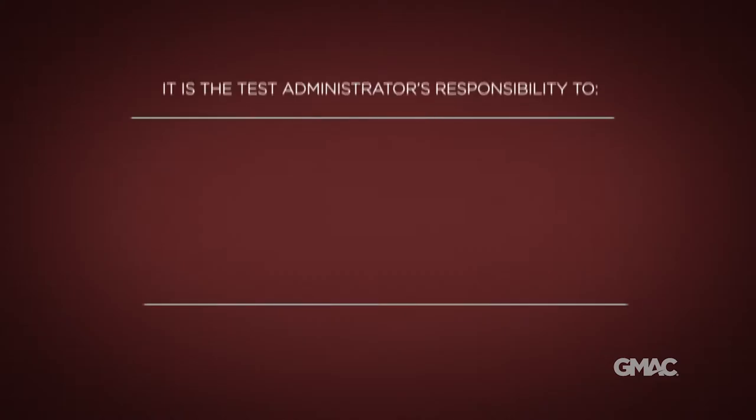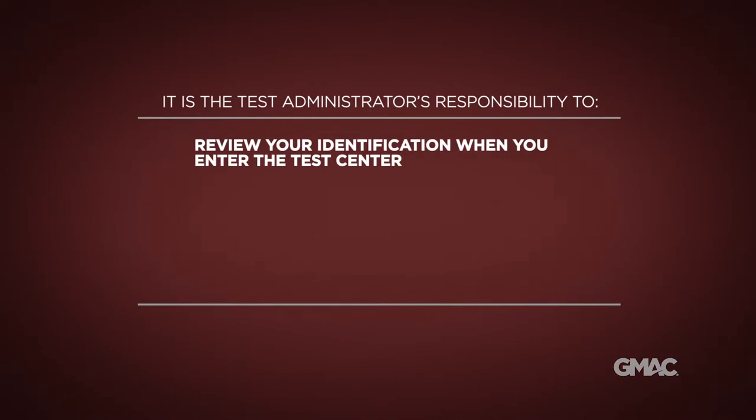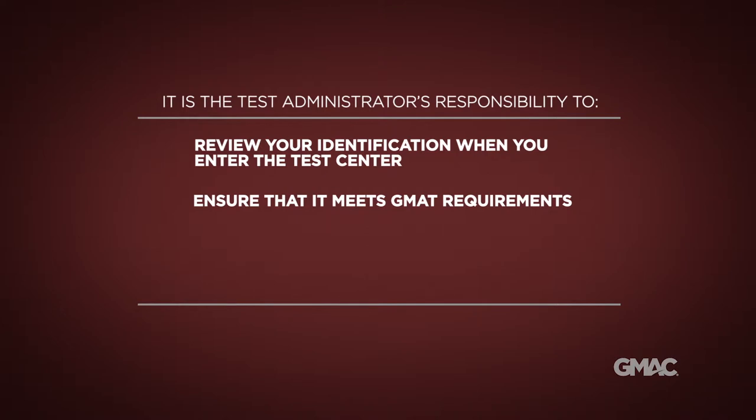When you arrive at the test center, the test administrator will carefully inspect your ID and compare the name and date of birth on it to the information you entered when registering for the test.